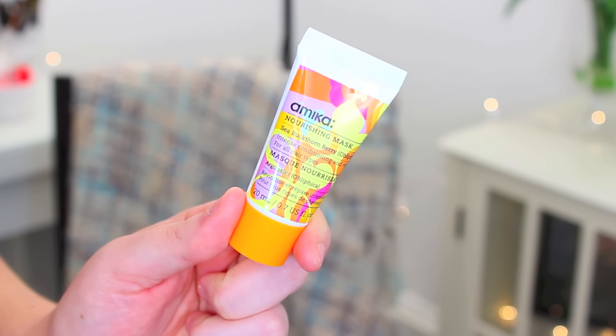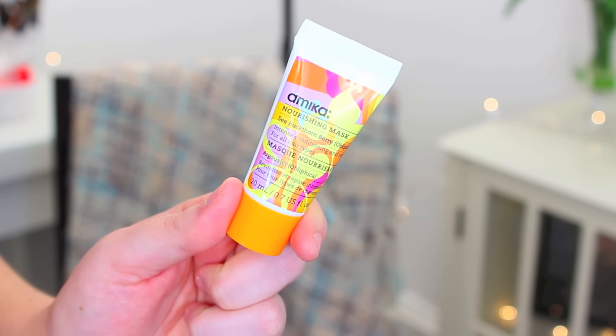The first thing in here is by the brand Amica. I love their packaging — it is so fun and pretty. This is a nourishing mask with Sea Buckthorn Berry in it. It's supposed to be intensely conditioning and repair all hair types, so I will definitely give this a shot. I love trying hair masks, and since I talk about it in all my videos, I struggle with dry hair. So hair masks are one of my favorite things and I can't wait to use this one.